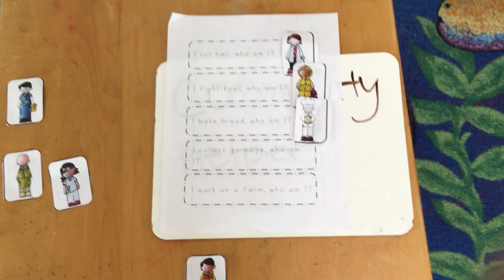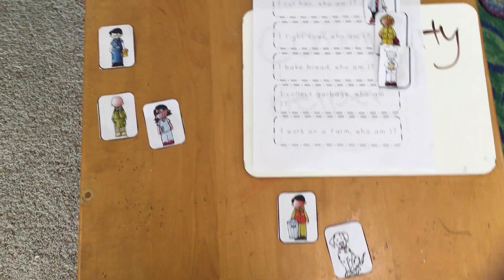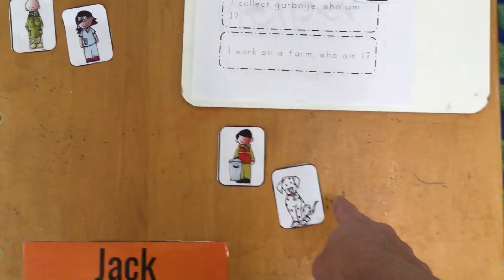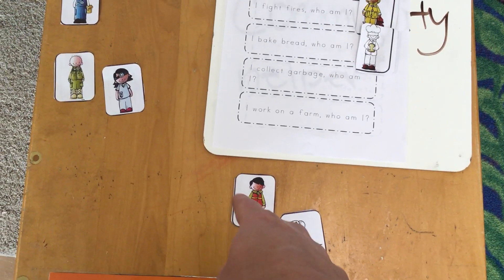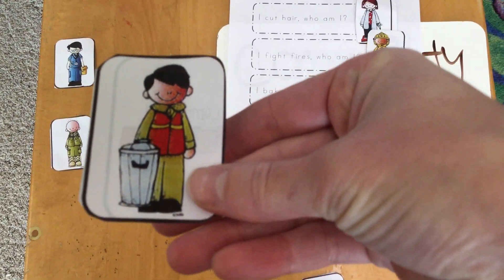The next one says, 'I collect garbage. Who am I?' A person that collects garbage is called a garbage man. We're going to look up here. That's a little doggy — that's our fire dog or our Dalmatian. I see one right there and that is our garbage man. Because, like you see friends, he's holding a garbage can and he has an orange vest on. So we're going to put him right here on our paper.